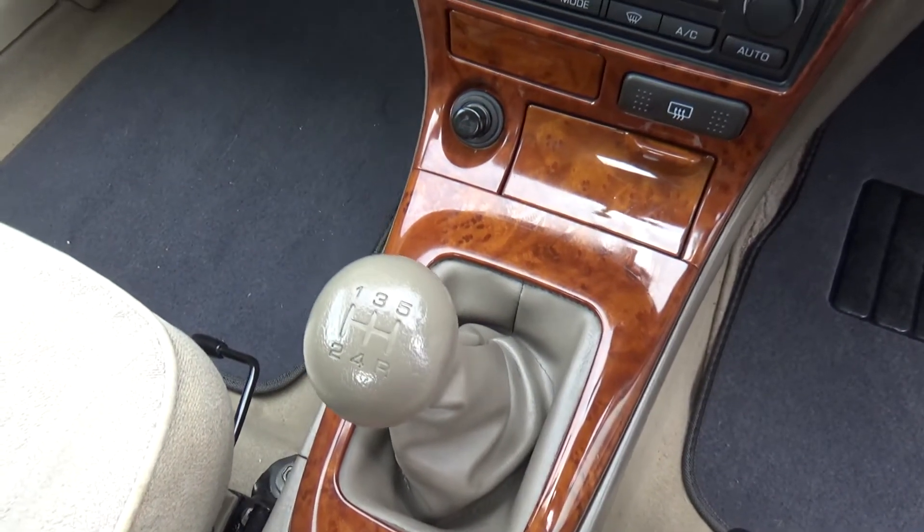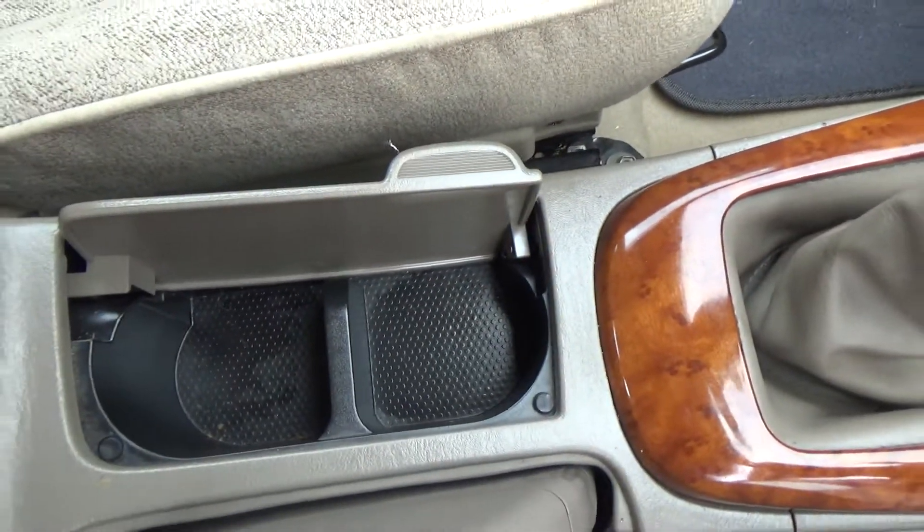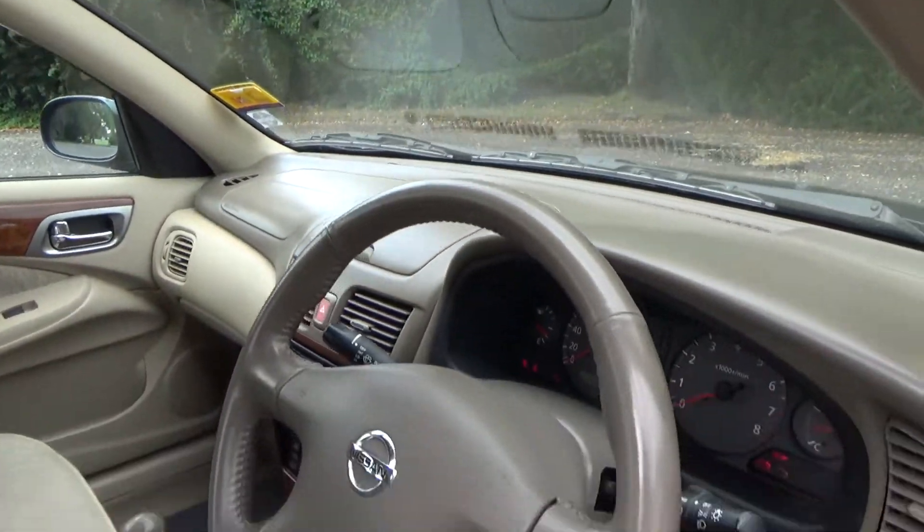It's a five speed manual model — awesome, good for a change. Couple of cup holders there, always handy. Dual airbags for safety.